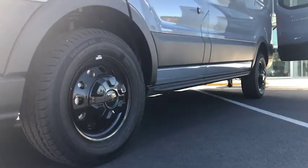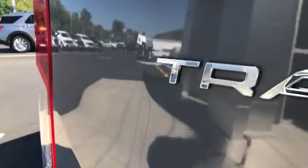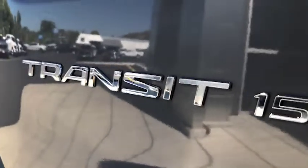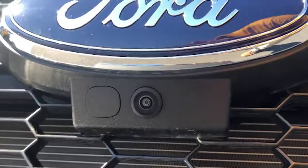It's a V6 with a 130-inch wheelbase, it's all-wheel drive. You've also got a front-facing camera here on the grill to pair with the rear-facing camera.